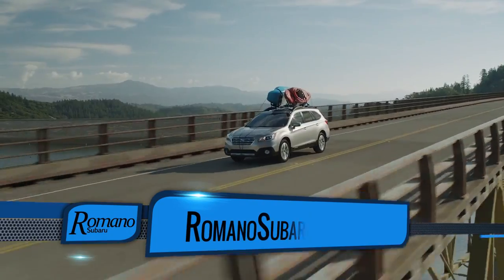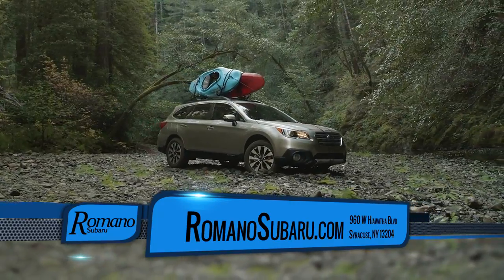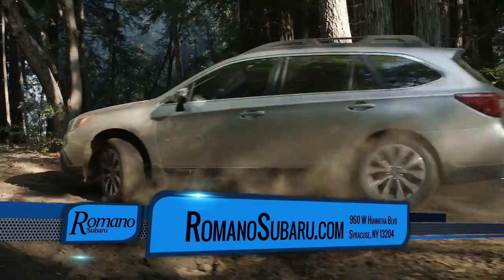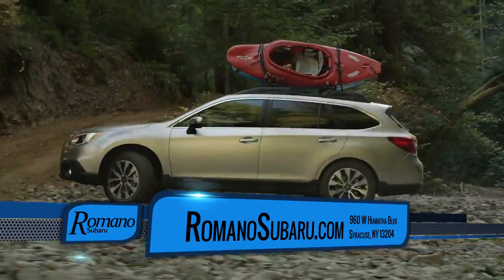I'm showing you right now the Outback Limited 2.5i. In the Limited package you have dual heated seats in the front, heated seats in the back, dual zone automatic climate control, and the Starlink infotainment system with a 7-inch touchscreen. It gives you a backup camera and Bluetooth standard.